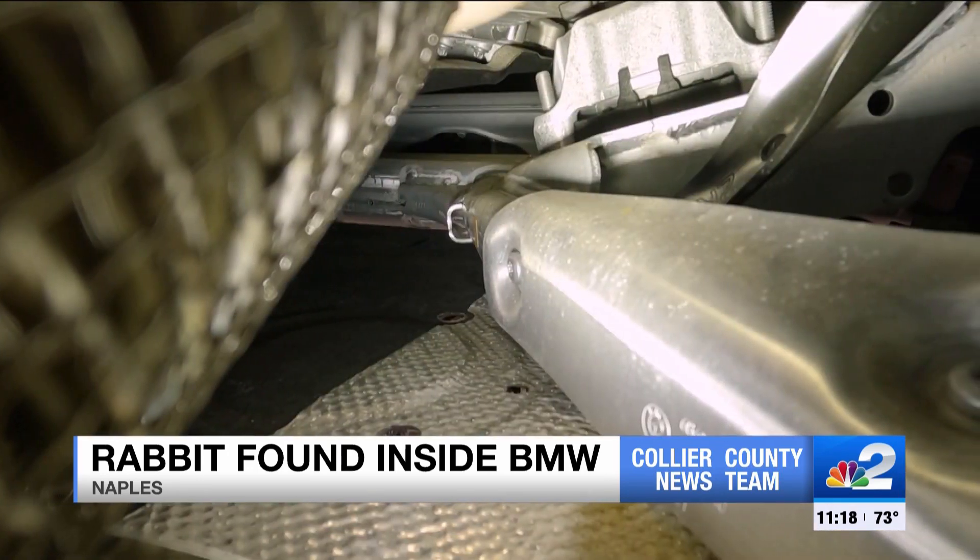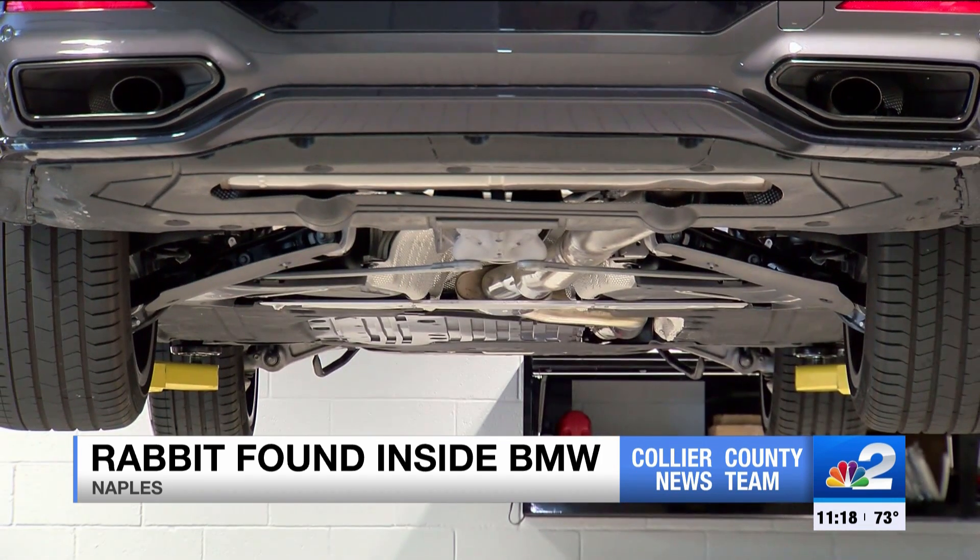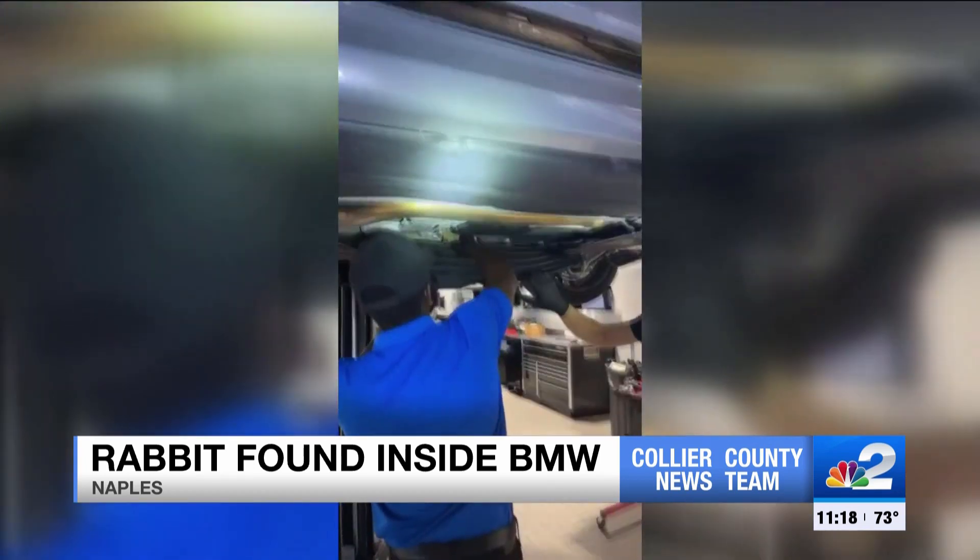The running theory is the bunny took refuge under the car during last week's cold snap. The heat from the engine and exhaust likely came across as a cozy cove to spend the night. But now that it had made its way to the shop, it needed to come out.